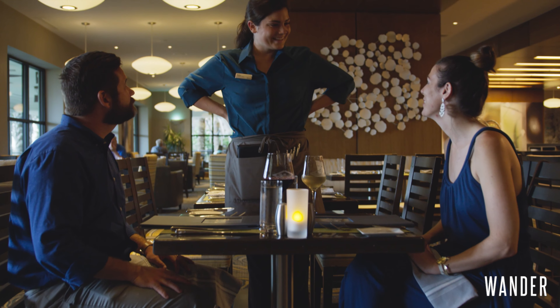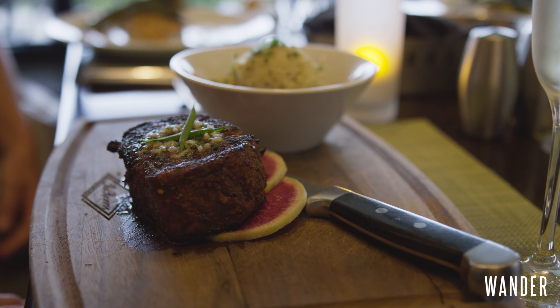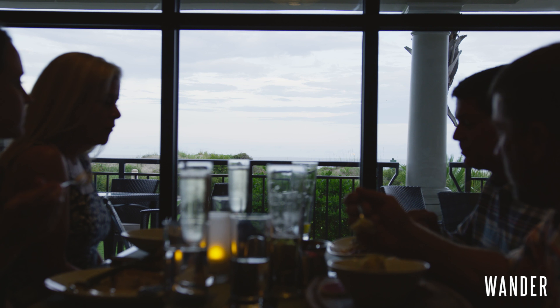It's a restaurant located here at the Westin, but it could be standalone. It features amazing steaks, a great wine list, and just a spectacular setting. You can dine indoors or outside while looking out at the Atlantic Ocean. It's beautiful.